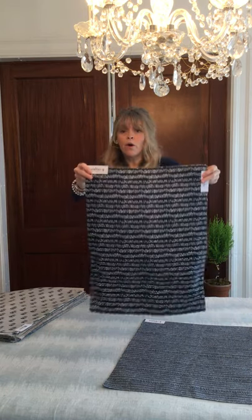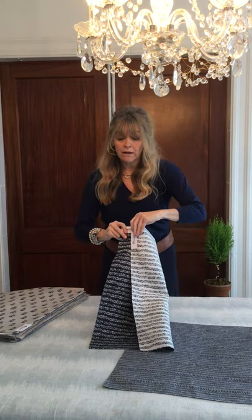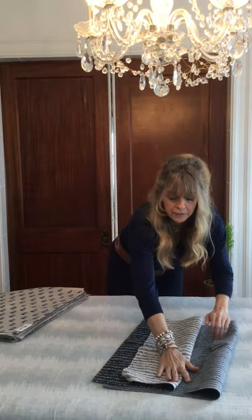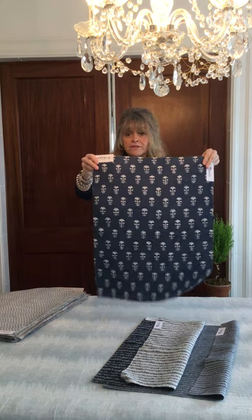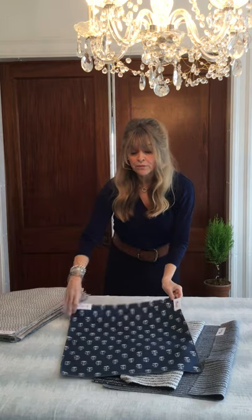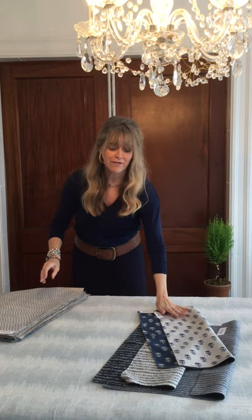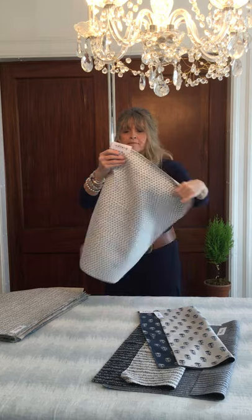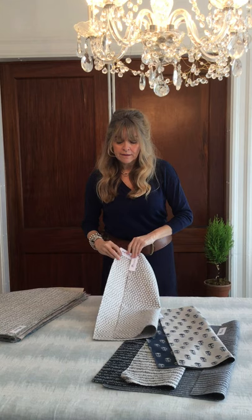This is Yoko. Yoko also reverses — it's a deep, deep indigo here and then more of the white on the other side. And here again you have Yoko, fabulous as well, reversible. You have the indigo and then it reverses to more of an ecru. And then next is Hutz — a really lovely collection. Hutz is a gray on white and the back is gray with white as a reverse.